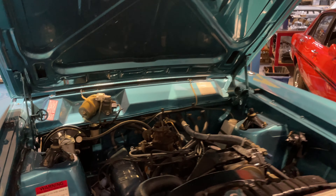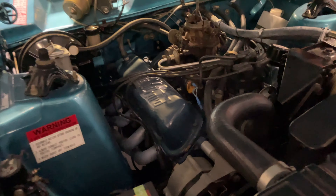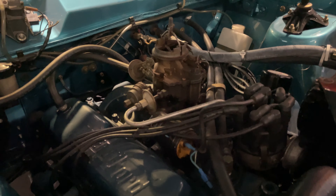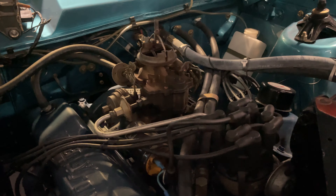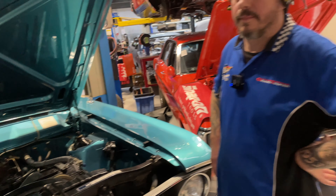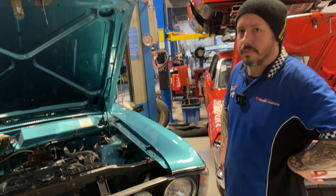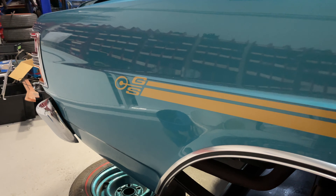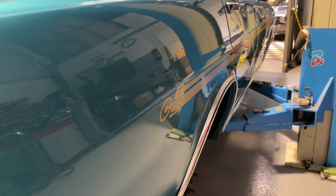Just under the bonnet - it's still got the factory original two-barrel Stromberg carburetor on the Windsor V8. So this is obviously a GS. A lot of money was poured into a GS back then. Did that sort of do people's minds in? It probably did. Because everyone would have spent the money - if you're going to restore a car, do a GT.